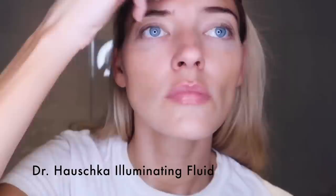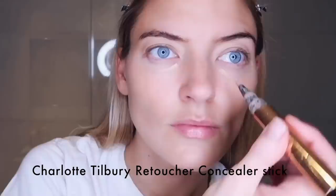Dr. Hauschka Illuminating Fluid — a little glow. And Dr. Hauschka Bronzing Tint, I didn't put that much on. This is Charlotte Tilbury's Retoucher Concealer Stick. I like to get in there with my fingers. A little bit of Clé de Peau. Making it all kind of one color around the mouth. I think it's good to work with your fingers when you don't want to go for a heavy look.